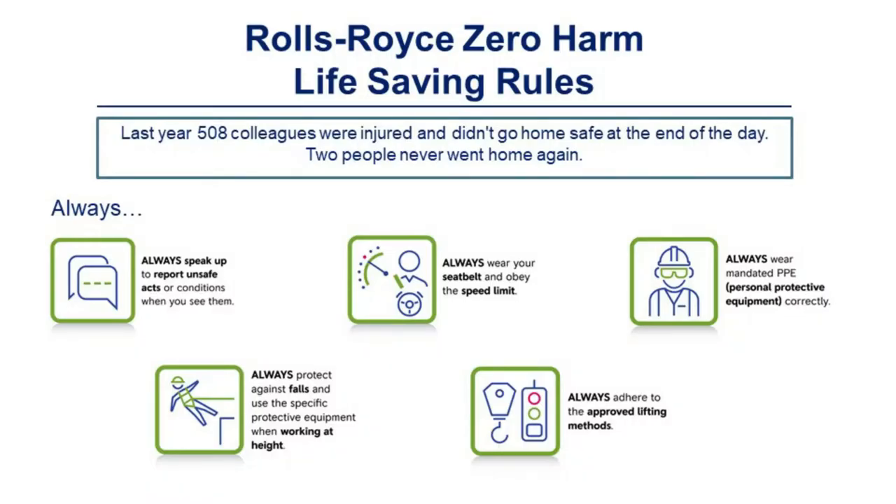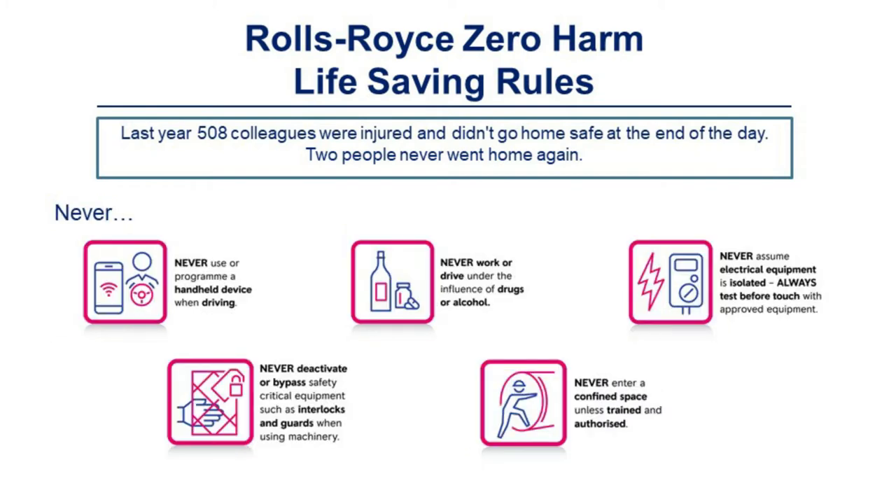Rolls-Royce has a set of zero harm life-saving rules — five always and five nevers. Always: speak up and report unsafe acts; wear your seat belt and obey speed limits; wear major PPE; protect against falls; and adhere to approved lifting methods. Never: use or program a handheld device when driving; work or drive under the influence of drugs or alcohol; assume electrical equipment is isolated — always test with free touch; deactivate or bypass safety-critical equipment; or enter a confined space unless trained and authorized.